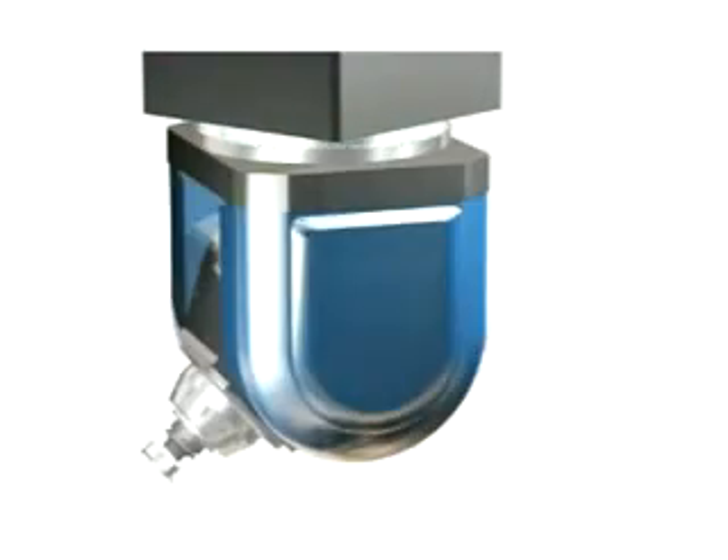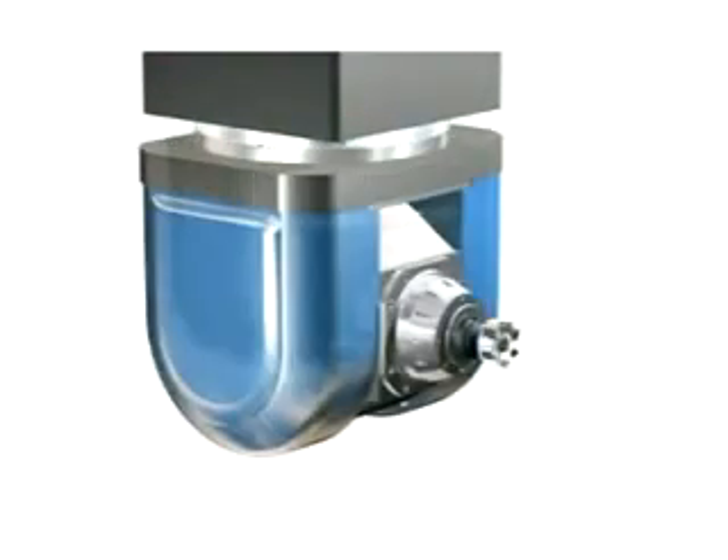This machining center utilizes a simultaneous five-axis milling head with the following rotating angles: A-axis up to plus or minus 95 degrees, and C-axis up to plus or minus 360 degrees.